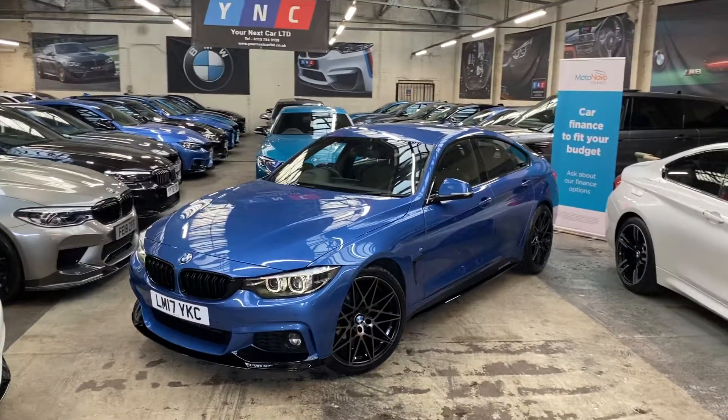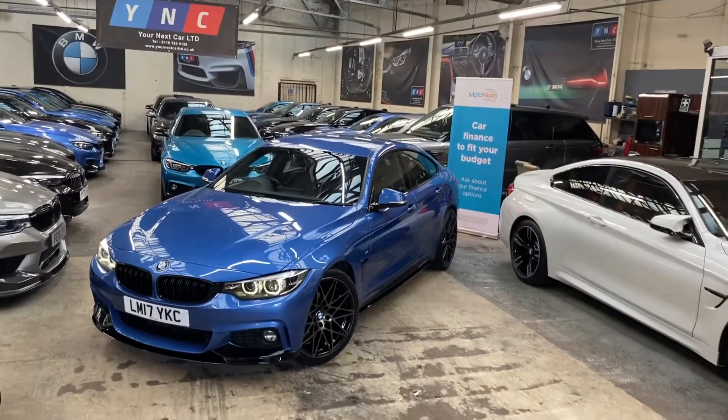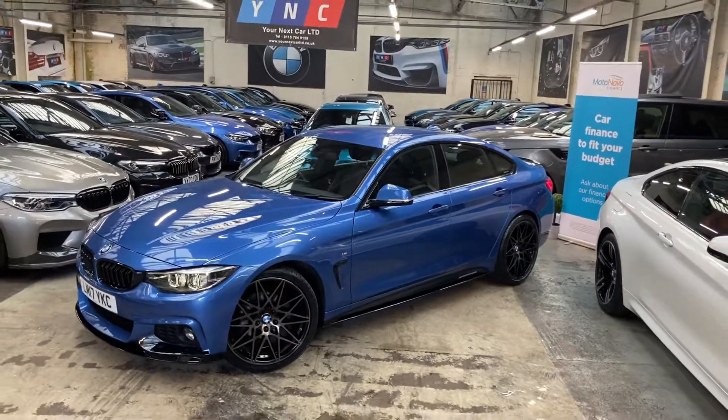Hello and welcome everyone to the walk-around video here at your next car, the 2017 420d M Sport Grand Coupe. The vehicle is presented in Estral Blue and features a warranty body enhancement kit alongside some very sought-after features and options.